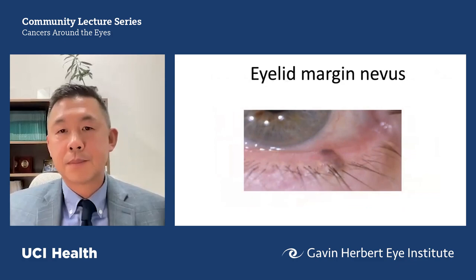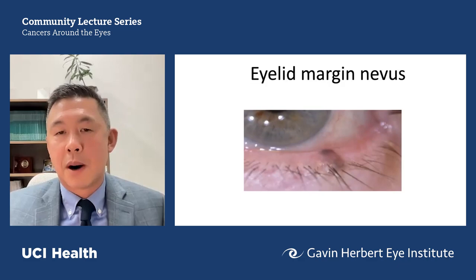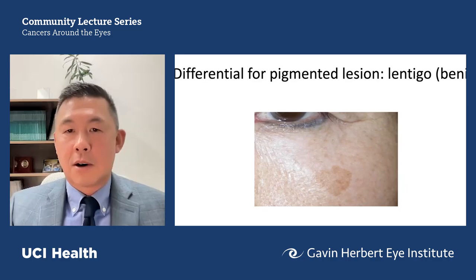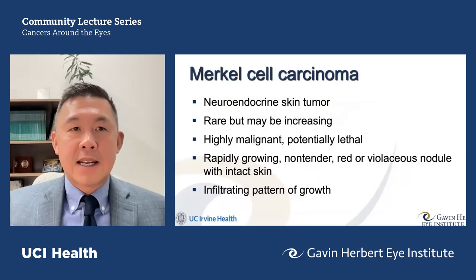A nevus with varying levels of pigmentation is one feature that might give some pause and prompt consideration of a biopsy. Lentigo — also known as liver spots or age spots — are another common pigmented lesion, generally more regular than melanoma. Lentigo senilis is associated with age and sometimes sun exposure.